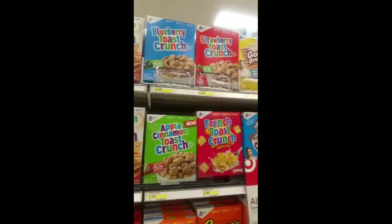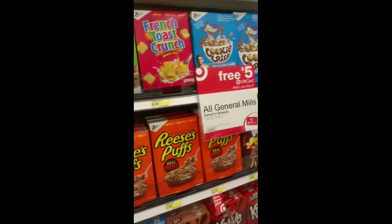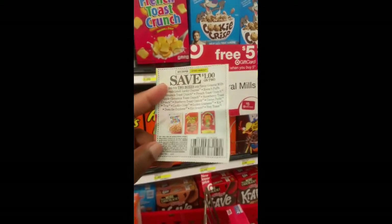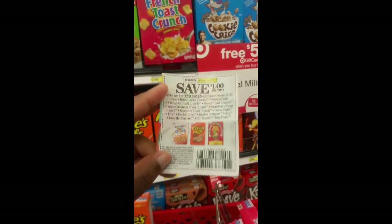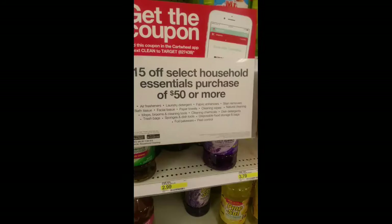You can do that if you guys like those cereals. If you don't like those, they do have some other selections and we do have some other coupons you can use for that. We have this coupon here — $1 off any two — just make sure you go ahead and read it. You can pick up the select items here for great deals at Target.